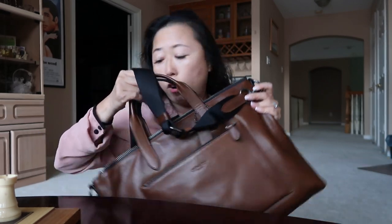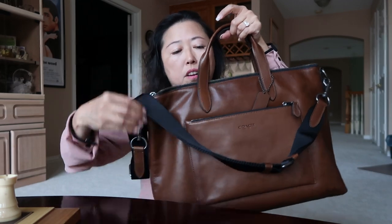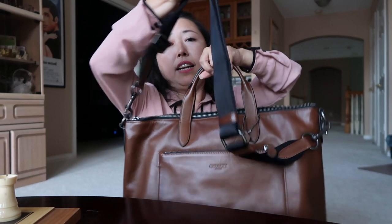To recap, this is the Manhattan Brief in Sport Calf Leather from Coach — it's like a briefcase, a laptop bag, or even a big purse. If you're looking for one, go check it out. Since I started working I probably won't make as many videos, but I'll try to put out one or two per week. If you like this video please give me a thumbs up — I really need your support and I'm trying to hit a thousand subscribers. Thank you so much for watching, and I'll see you guys next time. Don't forget to like and subscribe!